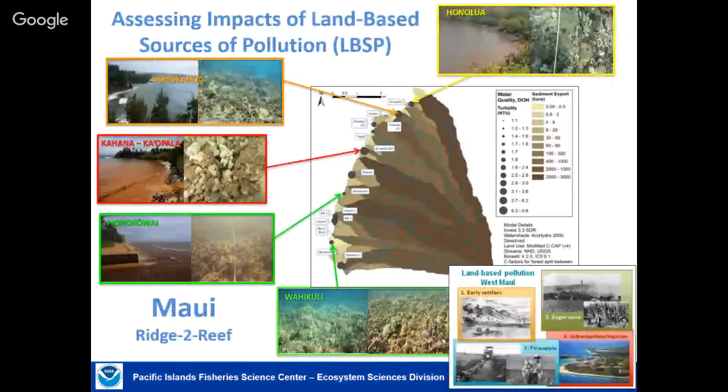Changing gears to a smaller scale and a different threat: land-based sources of pollution, mostly from inadequate land-use practices such as inappropriate agriculture or coastal development. The State of Hawaii identified west Maui as its highest priority site, and with NOAA and many local community partners, we've been working for several years on a ridge-to-reef project.